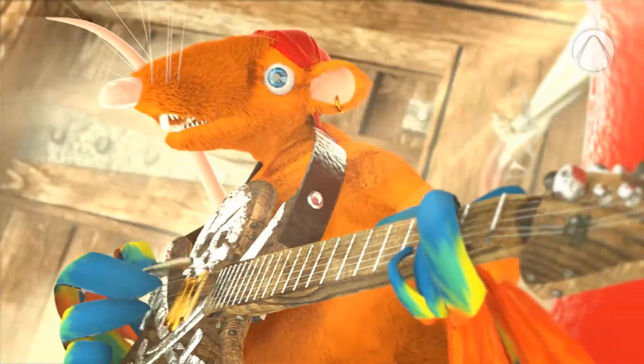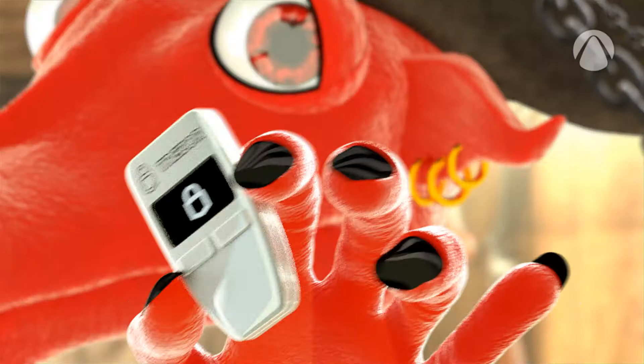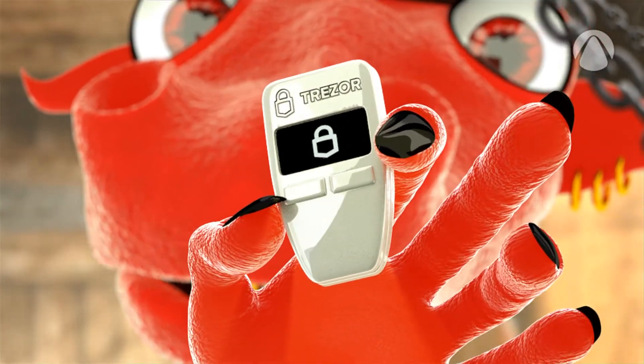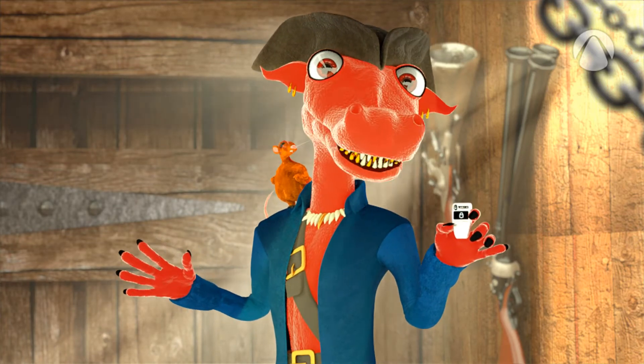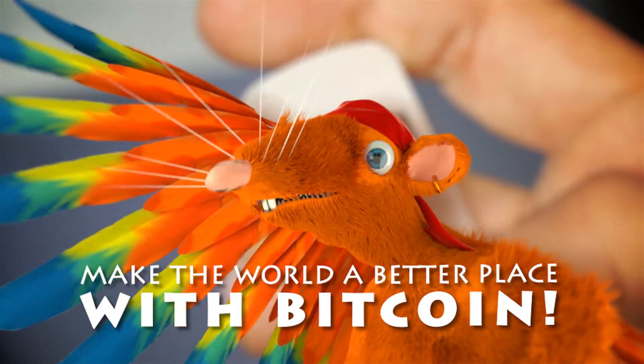Hardware wallets are not cheap. They cost between $50 and a few hundred dollars. But if you own a certain amount of Bitcoin, a hardware wallet is definitely a good investment. Make the world a better place with Bitcoin.